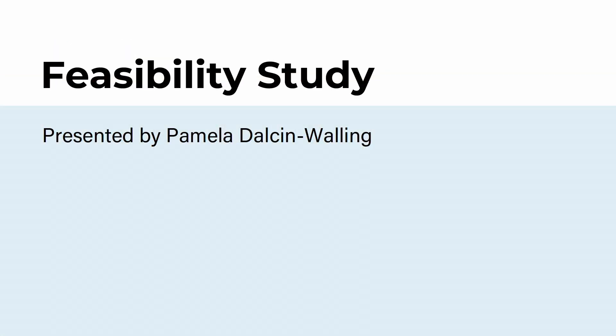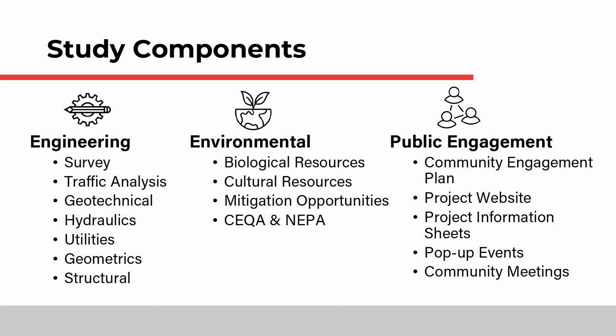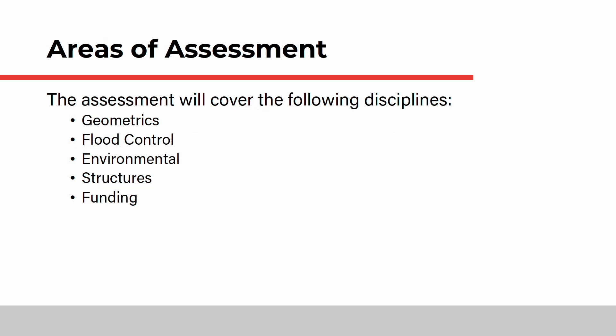The study has three primary components. The engineering component covers the technical aspects including surveying, traffic, geotechnical, hydraulics, utilities, geometrics, and structures. Environmental considerations include biological and cultural resources, mitigation opportunities, and California Environmental Quality Act and National Environmental Policy Act — also known as CEQA and NEPA — requirements, and community outreach is being performed to inform and engage the public throughout the project. The final feasibility study will include an assessment of geometrics, flood control, environmental resources, structures, and funding.